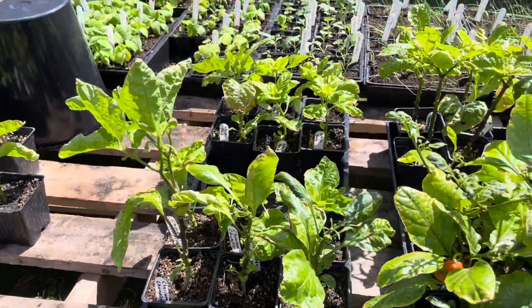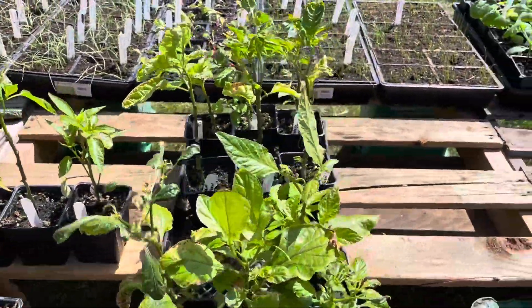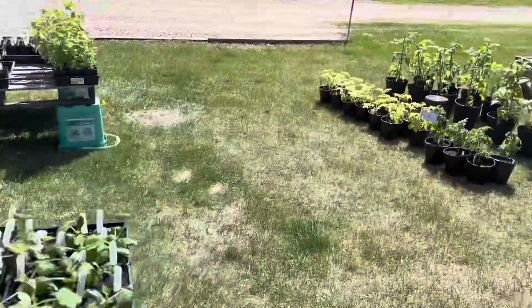We've got some white habanero, some habanero fire, some golden nuggets, some white ghosts, and then we've got some pumpkins over here. And then over here we've got tomatoes.